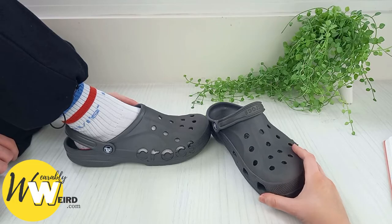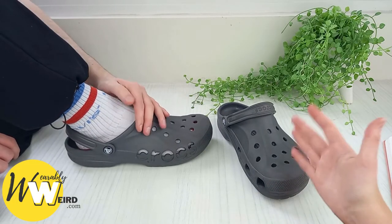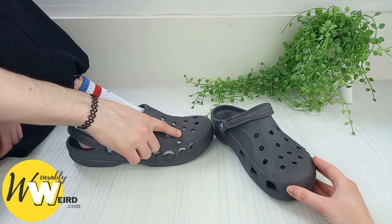Number two: they feature 13 holes on the top, so they can fit jibbitz, which is awesome because they're fully customizable — unlike some of the other crocs models like the Light Ride clog. They also come in a wide range of colors. These are slate gray and go with pretty much everything that I wear.